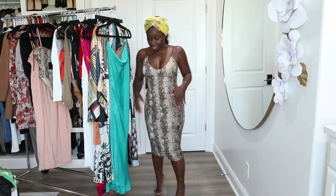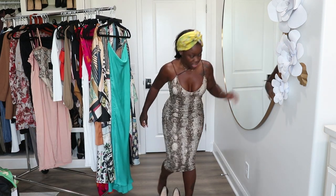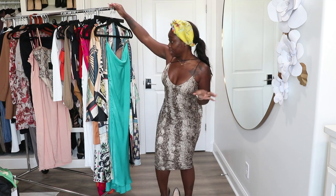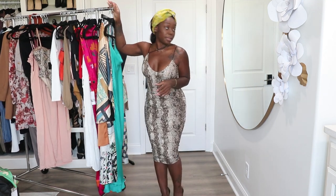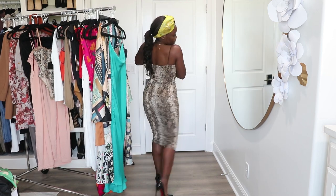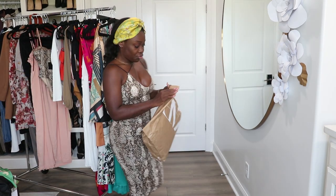I actually had these heels out last night, so I'm just gonna put them back on because I like to see what the outfit's gonna look like with heels on. Yeah, I like this y'all. I like this. Since I have this full dress on, I'm gonna show you about this.